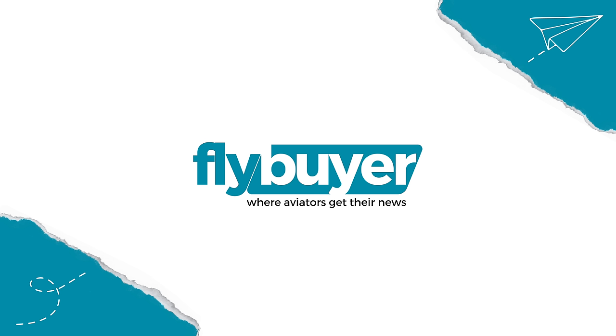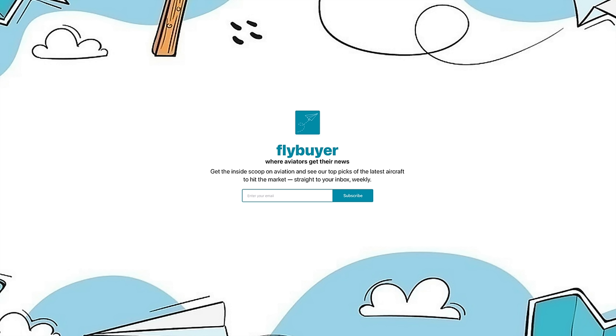This video is brought to you by Flybuyer, my very own weekly newsletter that covers all the latest aviation headlines that you need to know. Sign up for free at flybuyer.com.